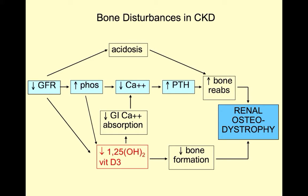The pathophysiology of renal bone disease is reviewed in detail on another video, but the key elements are impaired phosphate excretion leading to hyperphosphatemia and decreased synthesis of 1,25-dihydroxyvitamin D3 with resultant hypocalcemia, stimulation of parathyroid hormone secretion, and reabsorption of bone.